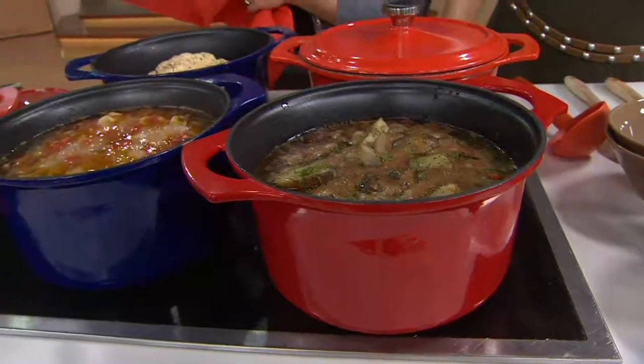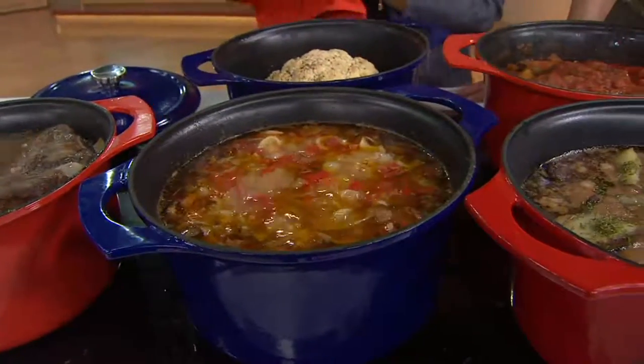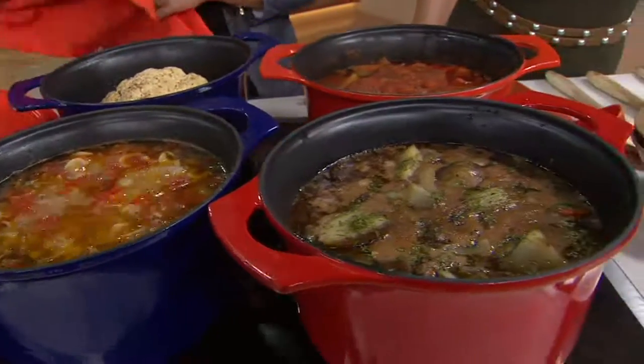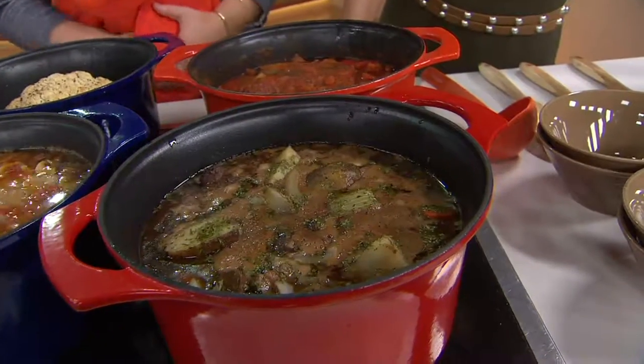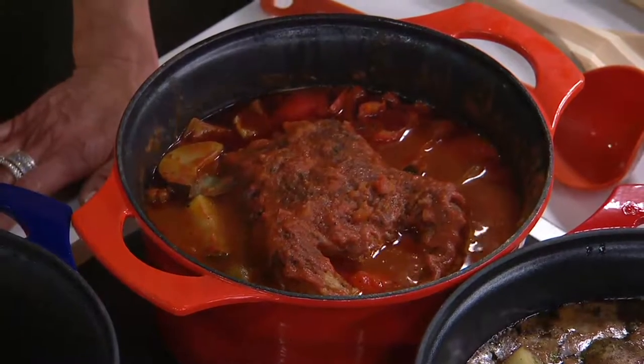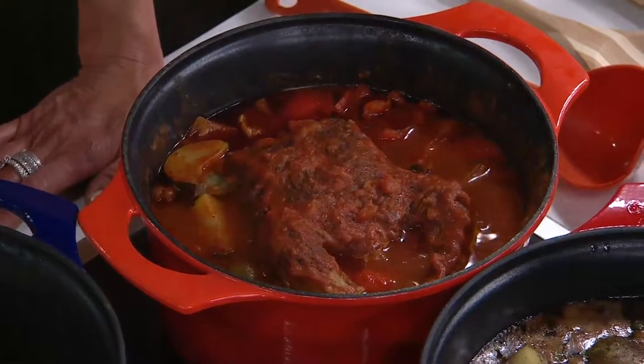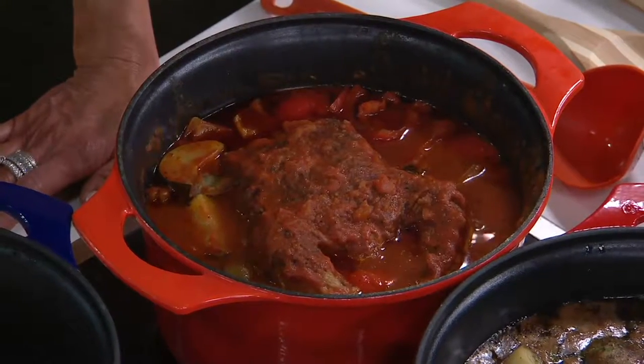When my grandmother first started teaching me to cook in her Dutch oven, I didn't have a clue what I was doing. She would tell me, 'You can't mess it up in this. Just go low and slow.' Cast iron is essential. You should have a big cast-iron skillet to properly prepare steak, and you need a cast-iron Dutch oven for your slow-cooked or braised foods. Period.